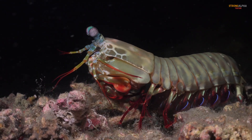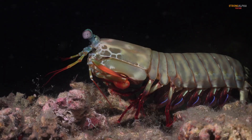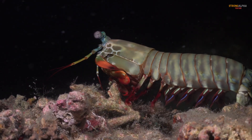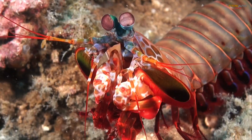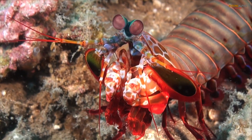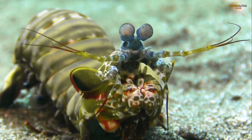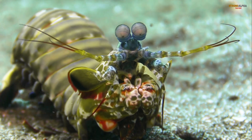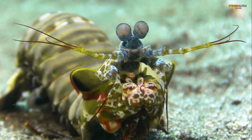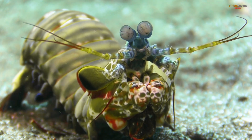It belongs to a unique group of crustaceans known as stomatopods, and it is one of the most fascinating predators in the ocean. The Mantis Shrimp is equipped with a pair of specialized appendages called raptorial claws. These claws are capable of striking with the speed of a bullet, delivering blows that can shatter the shells of crabs, clams, and even aquarium glass.